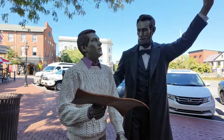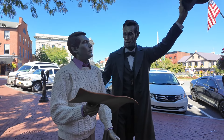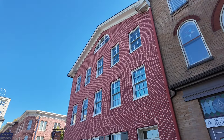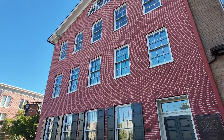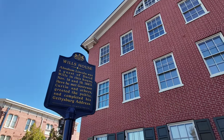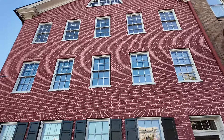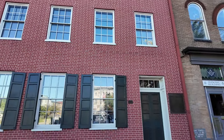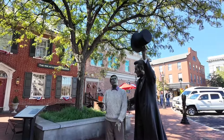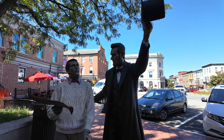Quickly showed this yesterday in the video — this is Abraham Lincoln and a tourist. Apparently it's based on Perry Como, who was a big star back in the 50s or 60s. There is Abraham Lincoln pointing towards the David Wills House — probably the most famous house in Gettysburg. The reason why is that Abraham Lincoln was a guest here on November 18th and 19th, 1863, and he completed and put the finishing touches on the Gettysburg Address — 'of the people, by the people, and for the people.' That's him pointing towards where he put the finishing touches on his speech.